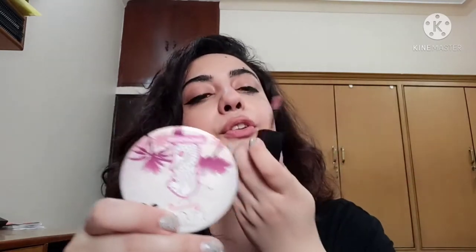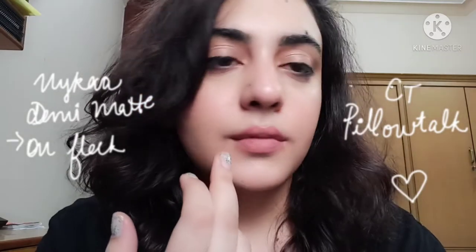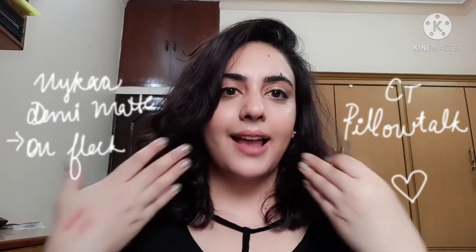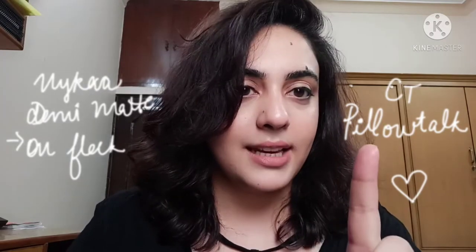This is Nykaa On Fleek — can you see the shade? It's like identical. So this is Pillow Talk and this is the Nykaa Demi Matte lipstick — can you make a difference? There is no difference. Just buy this and don't waste your 3,000 rupees on Pillow Talk unless you're getting it as a freebie.